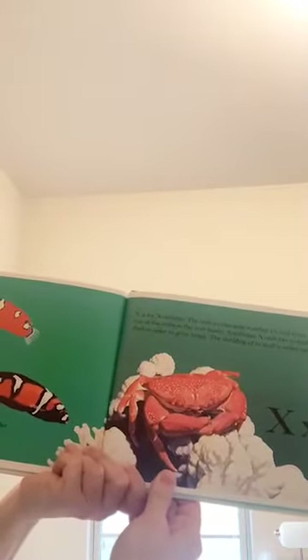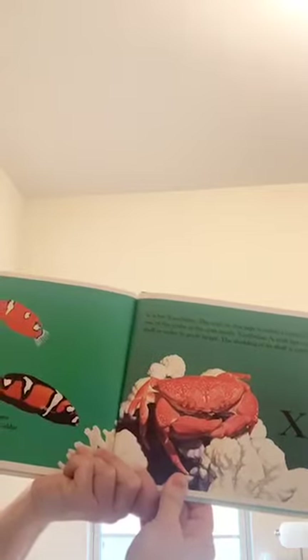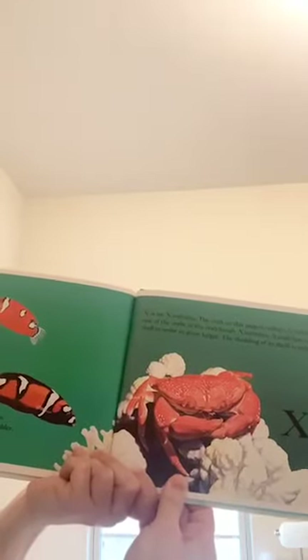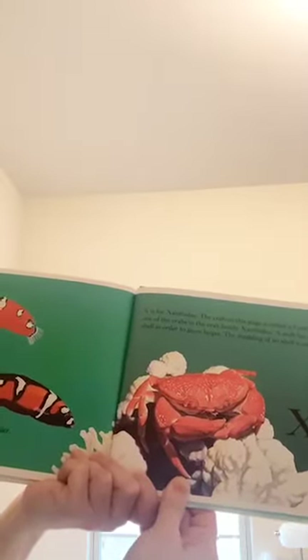X is for xanthidae. The crab on this page is called a coral crab. It is one of the crabs in the crab family xanthidae. A crab has to shed its shell in order to grow larger. The shedding of its shell is called molting.